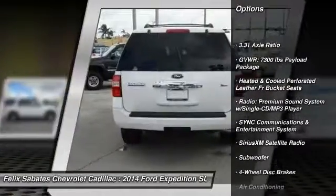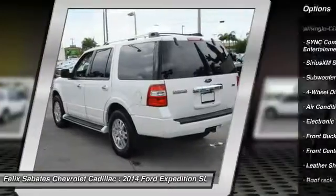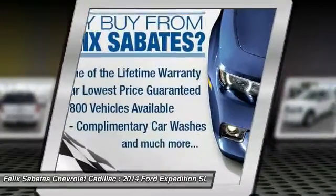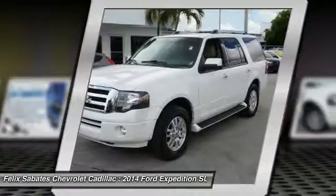Power passenger seat. Dual airbags. Leather wrapped steering wheel. Air conditioning. Front power steering. Alloy wheels. Four wheel disc brakes. Universal garage door opener. CD player.